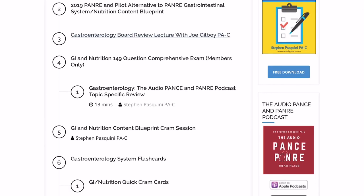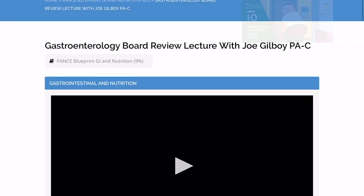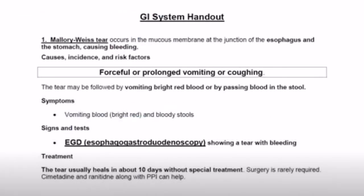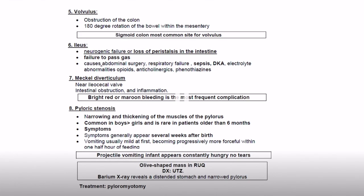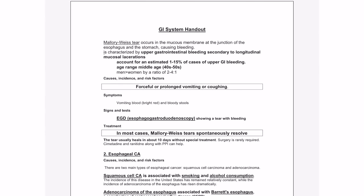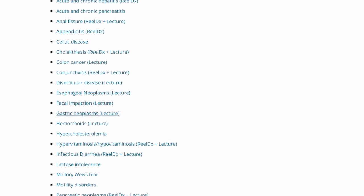As you can see, it gives you different options and subtitles that you can click on. So this is the lecture with Joe Gilboy — he's a Physician Assistant lecturer. He is awesome, he's amazing. He gives great lectures, and I usually listen to him when I'm driving to school and when I drive back. He usually says these key things that help me remember what certain diseases are, and I find myself always remembering them when I'm taking the exam.